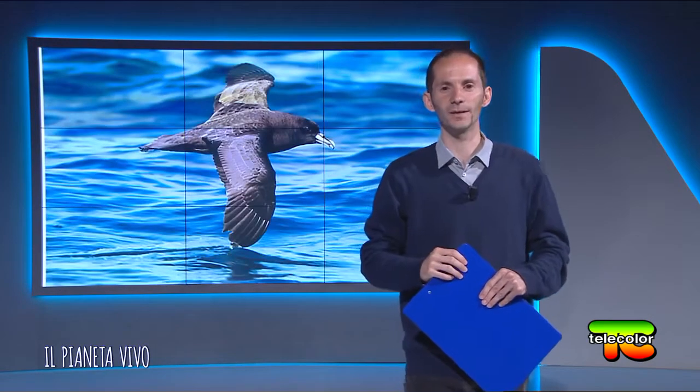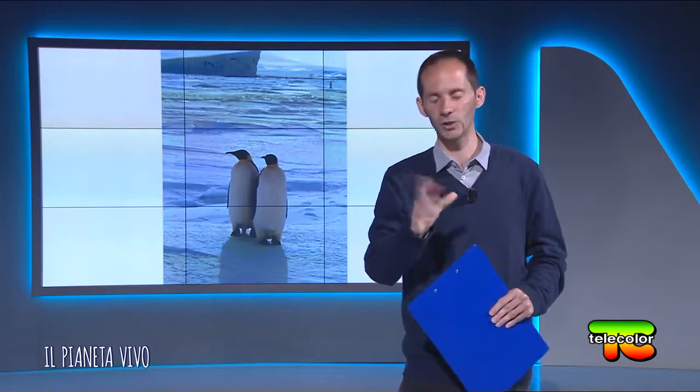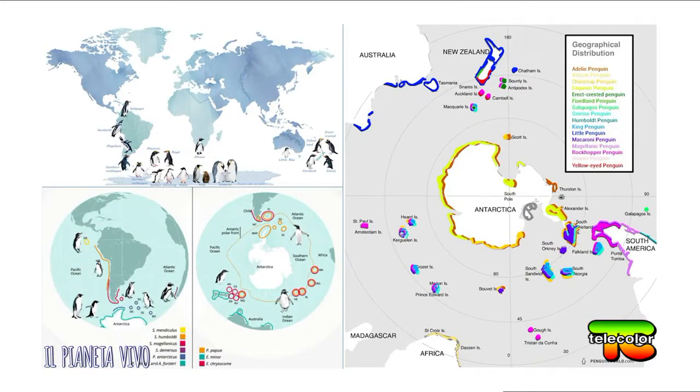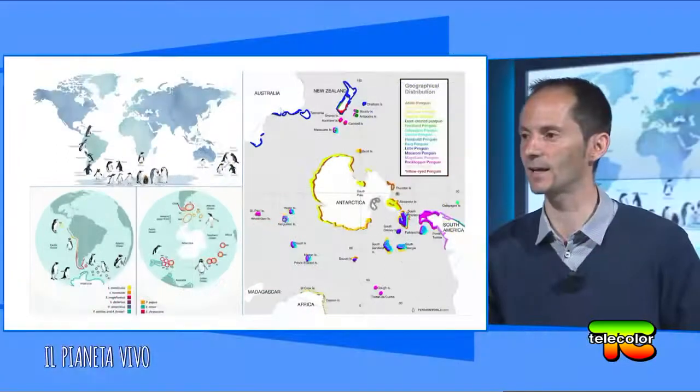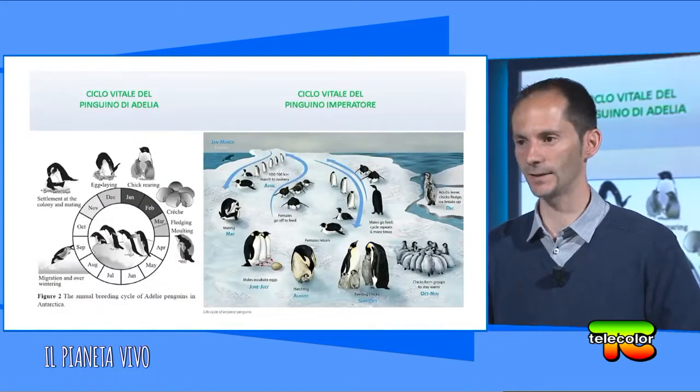L'abitante tipico dell'Antartide, l'animale simbolo che tutti conosciamo, è il pinguino. Esistono all'incirca 18 specie di pinguini — la classificazione biologica è sempre in evoluzione — distribuite dall'equatore, dove esistono pinguini anche nelle Galapagos, fino all'Antartide, all'estremo sud. Questa distribuzione ci dice che questa specie, e tutto il continente australe, va incontro a modificazioni e cambiamenti climatici anche estremi, e la natura si è adattata proprio a ciò.